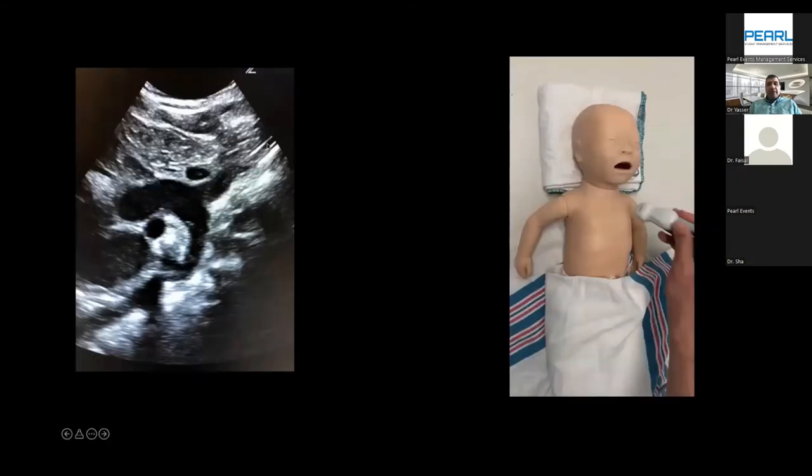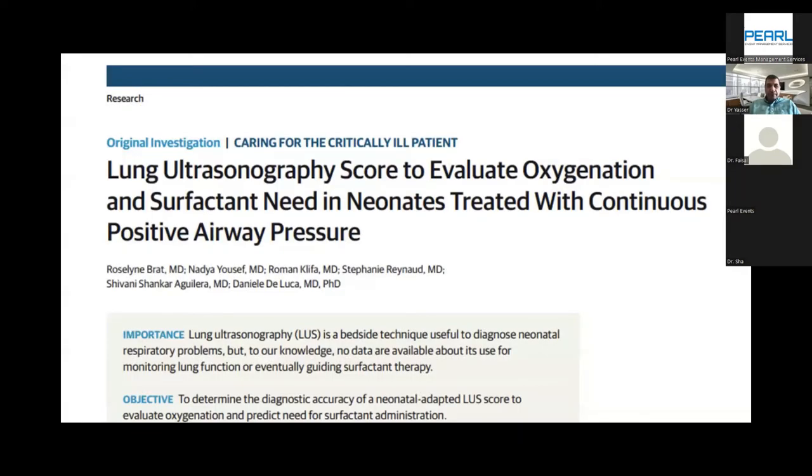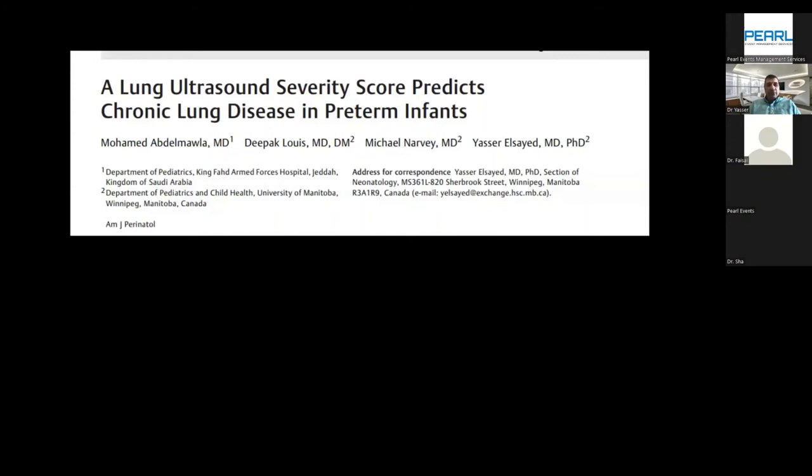For evaluation of ET tube position, you can see the ET tube and the aortic arch and easily measure the distance between the tip of the ET tube and the aortic arch, which is approximately at the level of the carina. You cannot see the carina directly, but you can see the arch arching above it. In this case the distance is 1.5 cm, which is acceptable. Acceptable distances: 1 cm for infants up to 1 kg; 1–2 cm for 1–2 kg; 2 cm for babies more than 2 kg. Lung ultrasound score to evaluate oxygenation and surfactant need in infants treated with CPAP has been validated in multiple studies and meta-analyses.